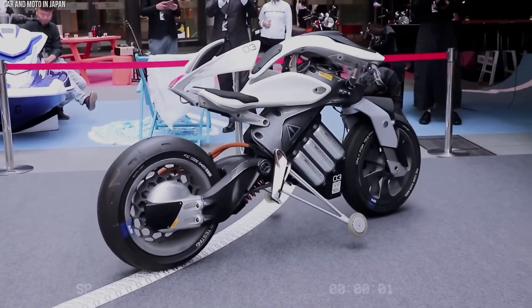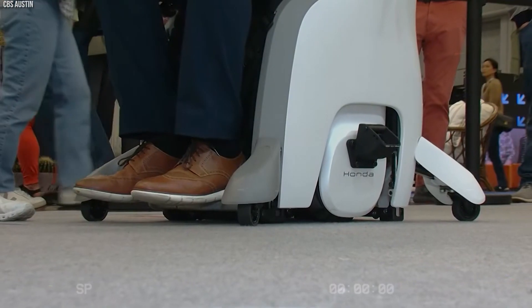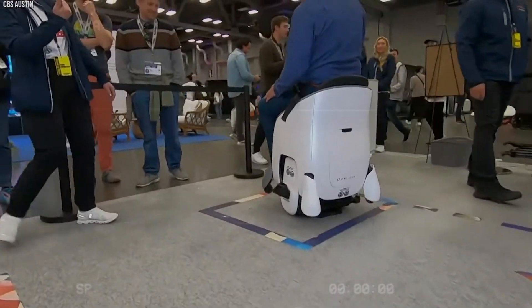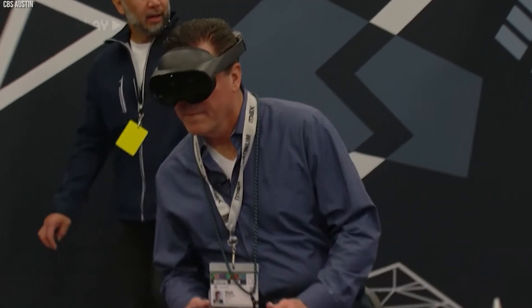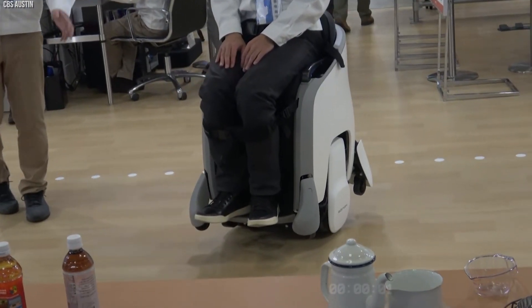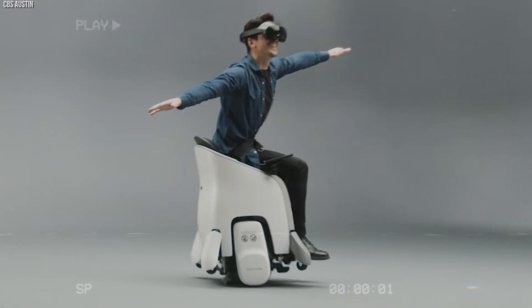Honda's Uni-1 system combines augmented and virtual reality to make driving more fun and safer. It displays useful info on your windshield, like traffic updates, and offers VR training for new drivers. Passengers can play games or take virtual tours. It also includes safety features to help prevent accidents.